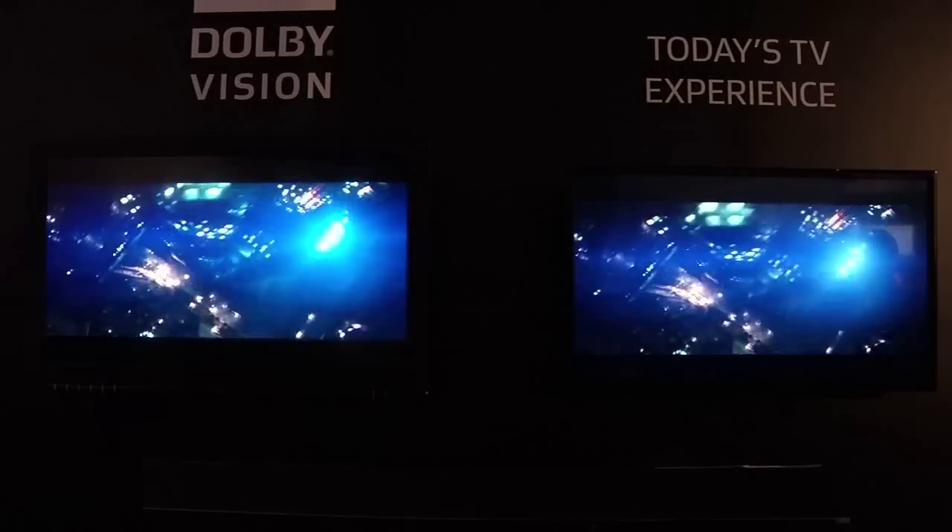And so soon, hopefully, we will actually see content graded for Dolby Vision. Then we need displays that will show it. And we know at CES, Vizio showed some TVs. Do you have other TV partners that will expect to see Dolby Vision implemented?